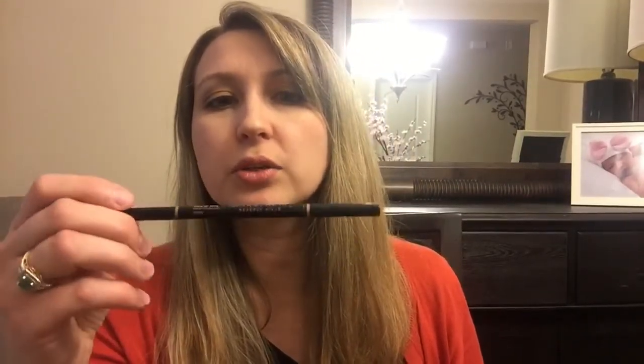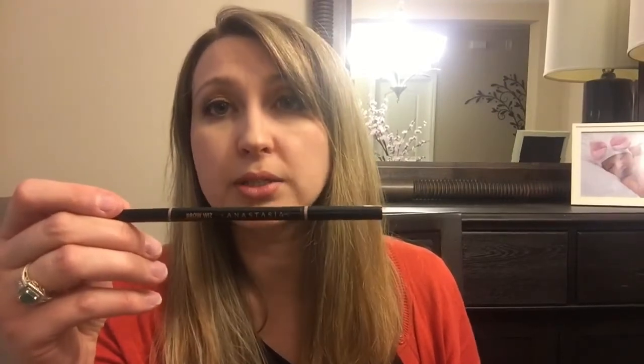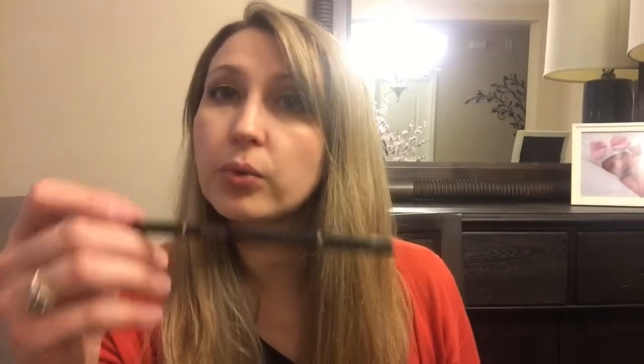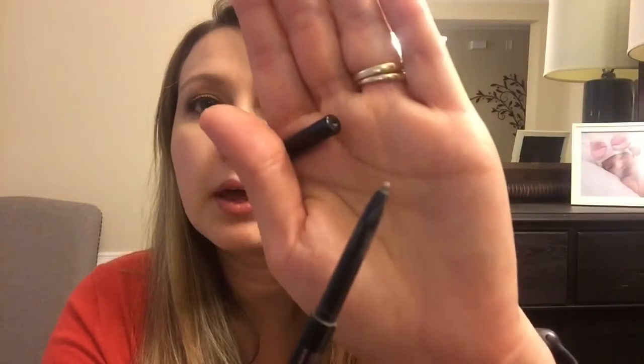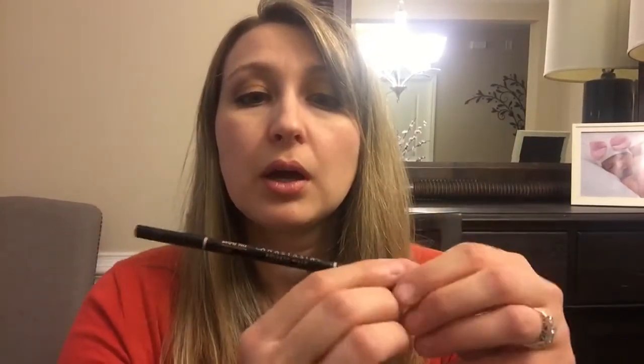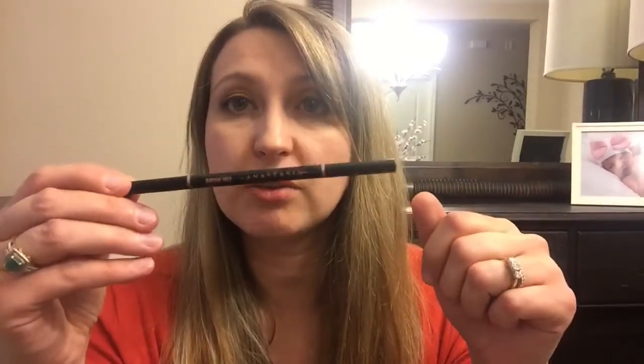The other product I tried this last month was the Anastasia Brow Wiz. I knew there was a ton of hype around it and I really wanted to try it, and I really loved it. I love that it has a brush on the end — it's so easy and convenient because you have the pencil and the brow brush right there. The point is so fine that it makes beautiful little streaks on your brow. It's a really good product, definitely worth the hype.